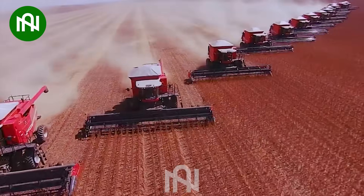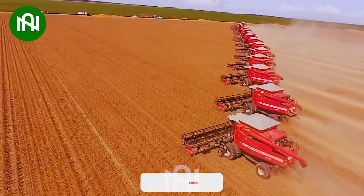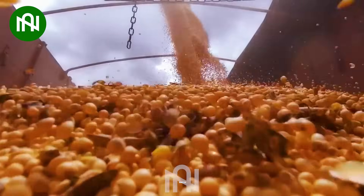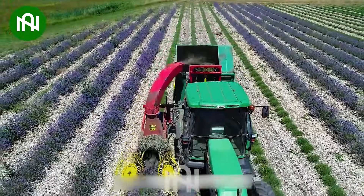This is by far the most common way to harvest tens of tons of beans in a day. Look at how fast this machine harvests a large lavender field.